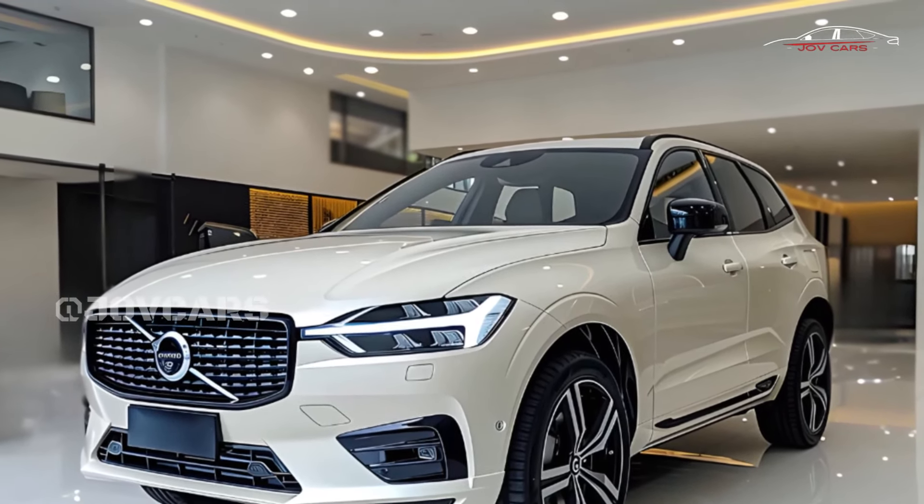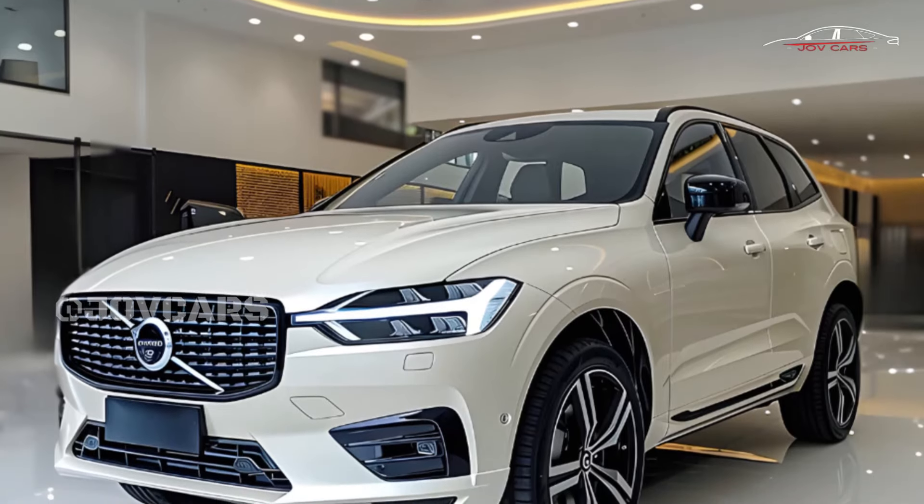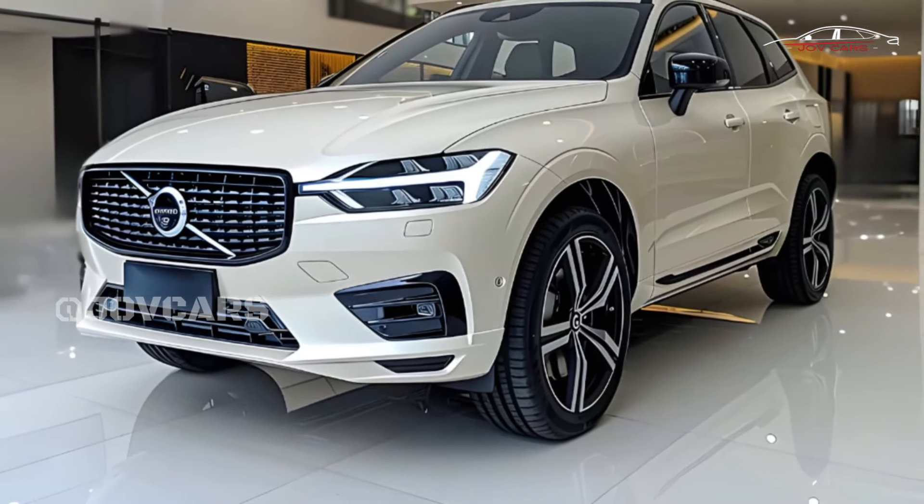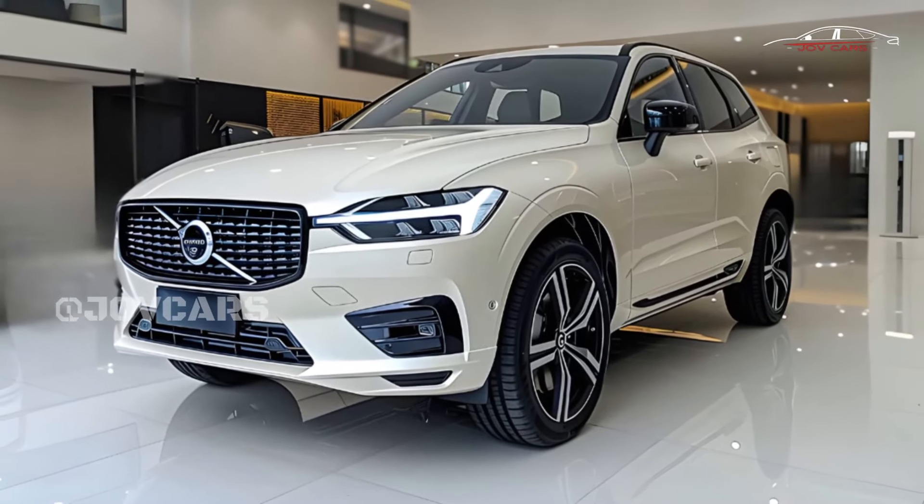Volvo's infotainment system, which is built on Google, does its job, but it could be easier to use. Even so, the XC60 is a well-rounded and interesting choice in a crowded market.